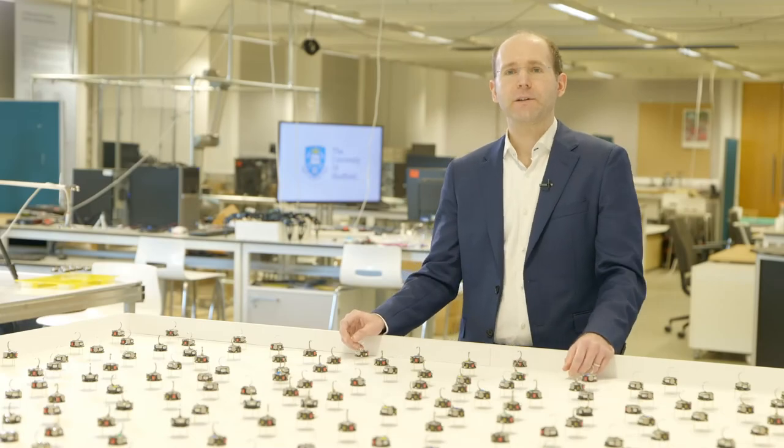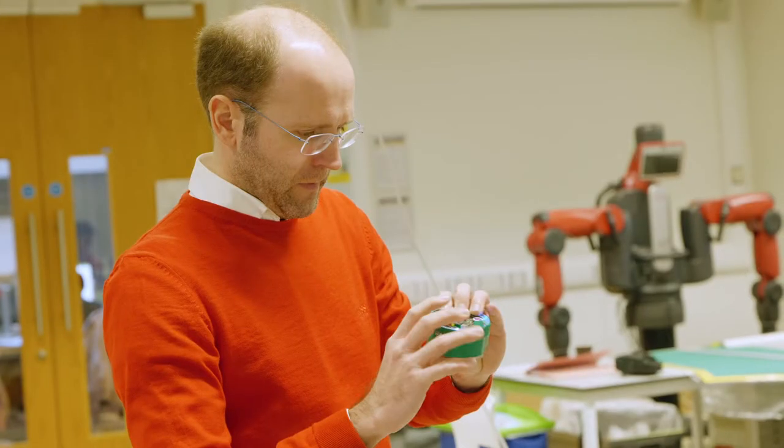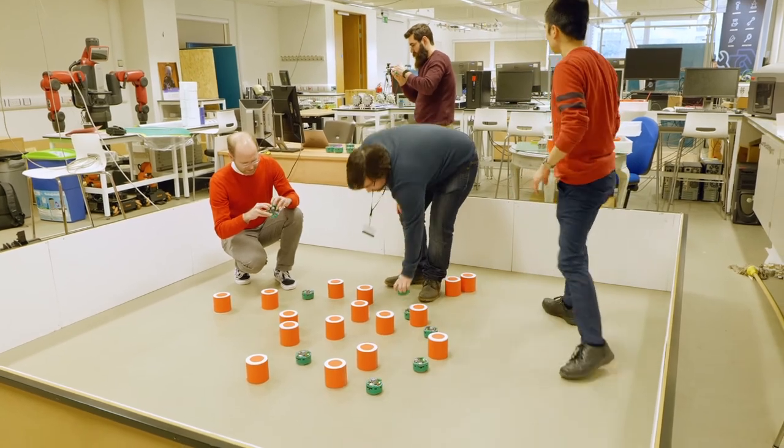The Natural Robotics Lab was founded here in Sheffield in 2010. We look at robots, and you can think of a robot as a model of a living being. So you can study a robotic system to understand more about how living beings work, how nature works, but also the other way around: you can learn from nature to build the next generation of robotics.